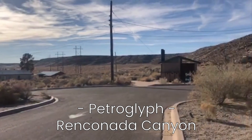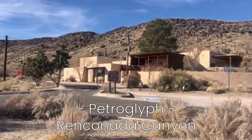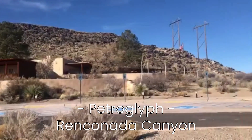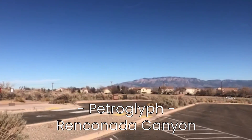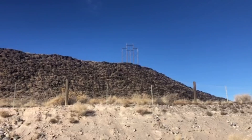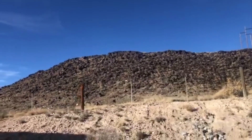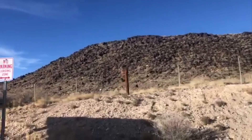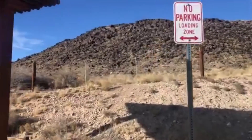Hello everyone, welcome to Mark's Finance and Fitness. This brings us to the final day of our outdoor fitness weekly video. Today we are visiting the west side of Albuquerque. Previously we went to the top of those Sandia Mountains that you see there, but now we are going to talk about the petroglyphs which line for miles the west side of Albuquerque. We specifically visit the Rinconada Canyon.